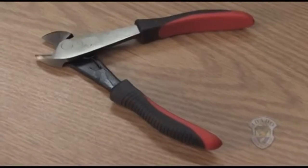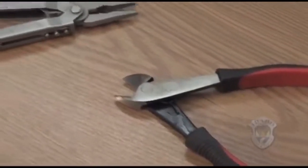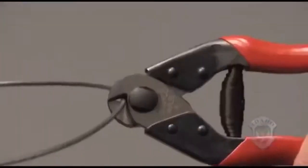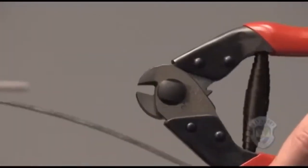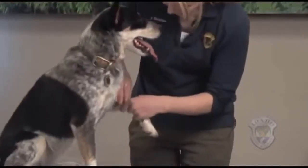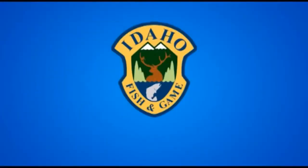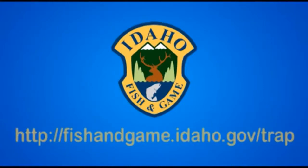Standard wire cutters, often called dykes, or wire cutters on a Leatherman type multi-tool are unlikely to be effective. Remember to inspect your dog after the incident for injuries and seek veterinary assistance if necessary. For more information, visit Idaho Fish and Game's website.